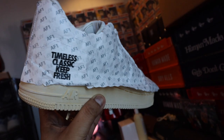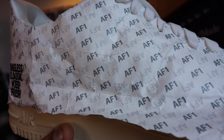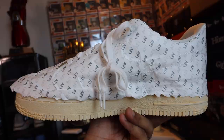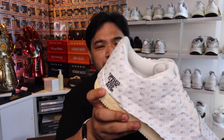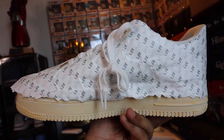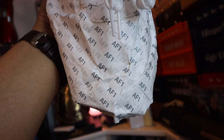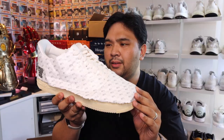It looks nice with the paper, but I'm sure it will look even better without. It says 'Air Force One' all over it and even outlines the swoosh. You can see the stitching on the right side and the left side, and it says over here 'timeless classic, keep fresh.' Let me know in the comment section if you're supposed to wear this with the paper on top or if you're supposed to rip it off. I think you're supposed to rip it off, but they actually sewed it on top, so it's a bit weird.